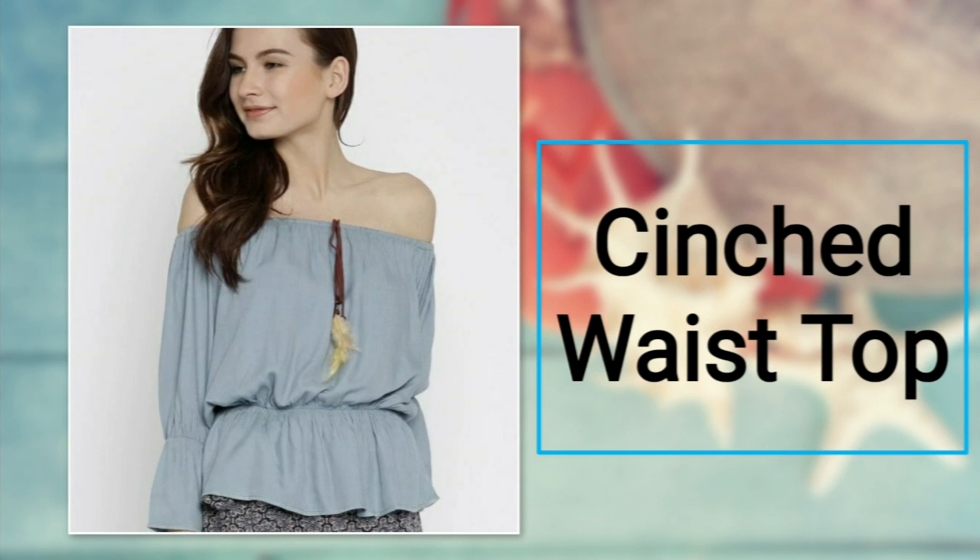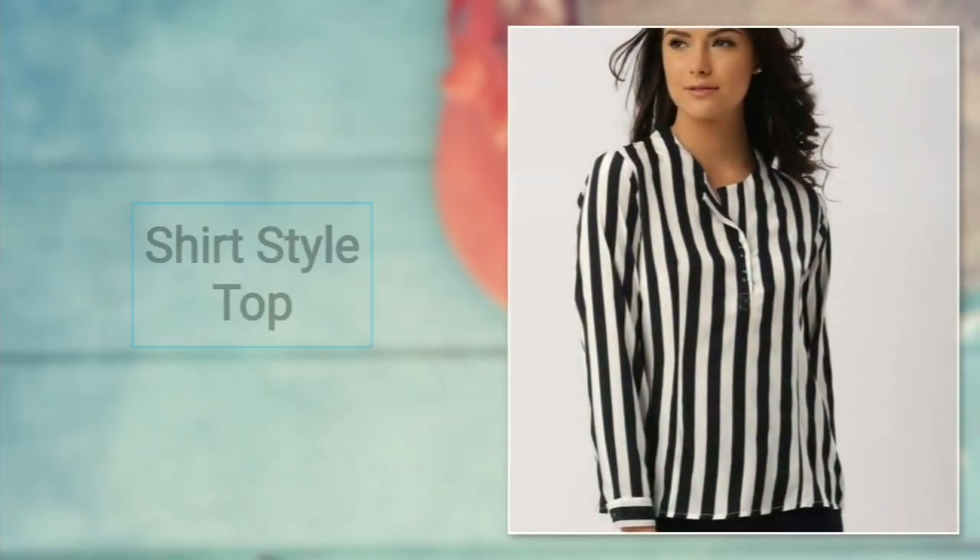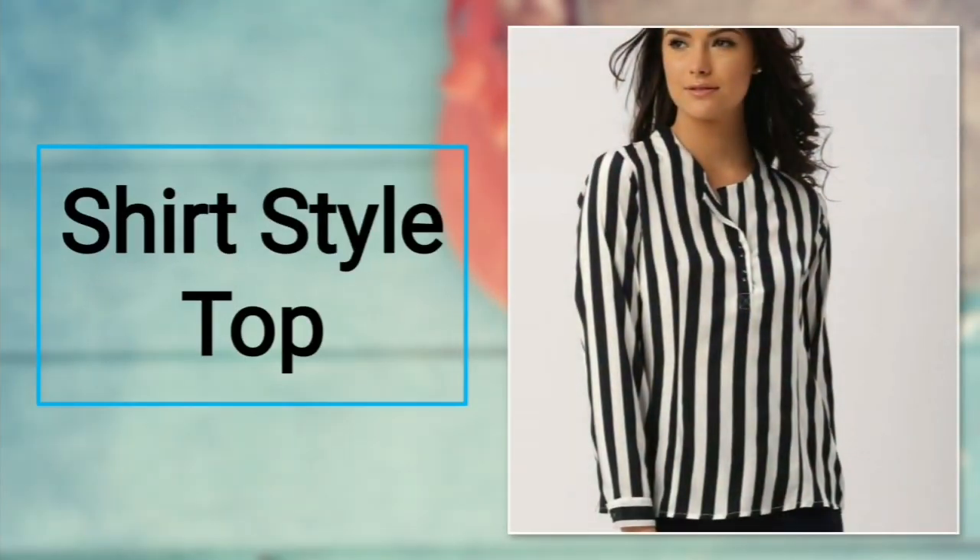Number seventeen: cinched waist top. Flaunt your shoulders by wearing a piece of style. The cinched waist top has an off-shoulder pattern and has an elastic detail on the waist. This top is a perfect choice for every body size. For bottoms, you can prefer a neon skirt or jeans.